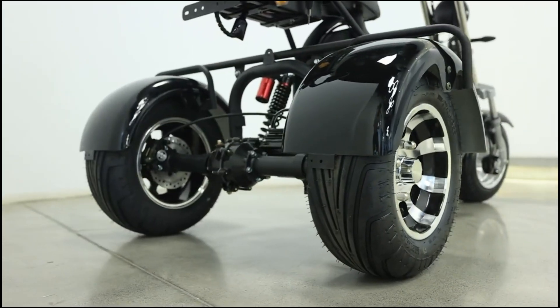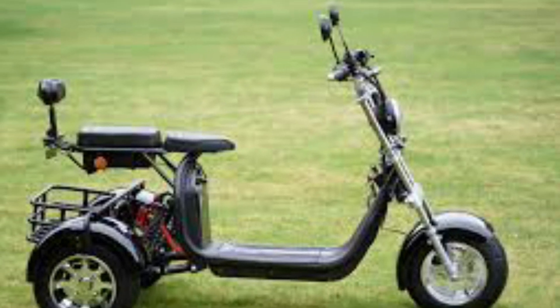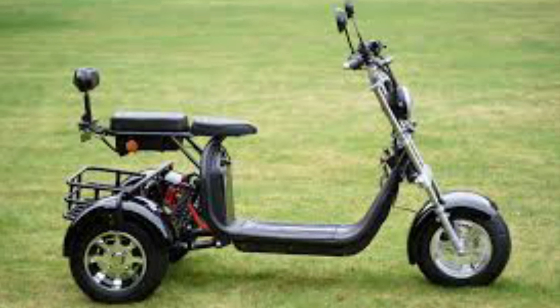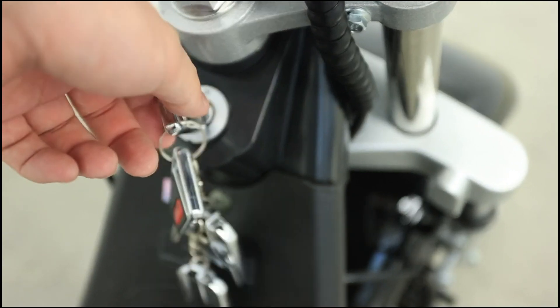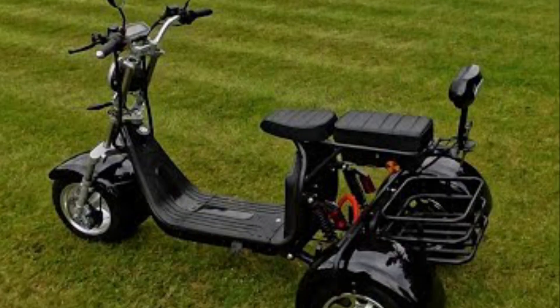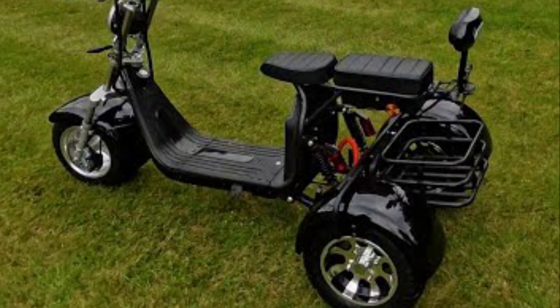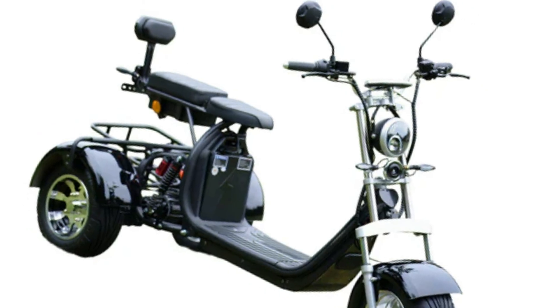With a range of up to 20 miles on a single charge and a top speed of around 28 miles per hour, the Trike 360 is well suited for short to moderate distances. It combines innovative steering technology with eco-friendly electric power, setting a new standard for versatile and efficient personal mobility. The price of this trike is £1,465.